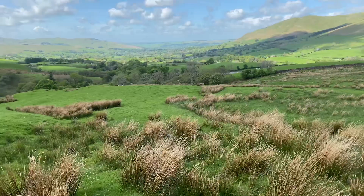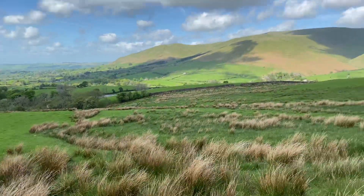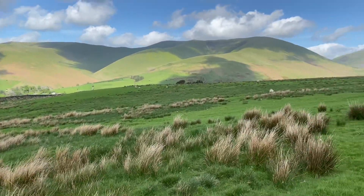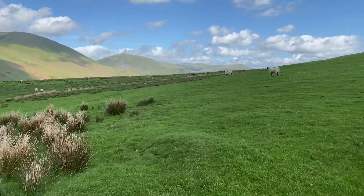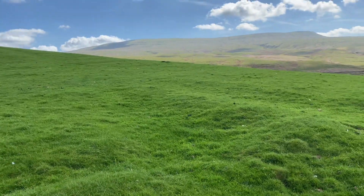That's looking down into Zemba over there, and the outside of the Howgills over there, and looking around going up to Borfell.